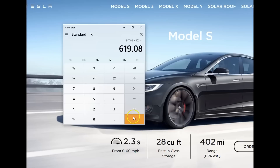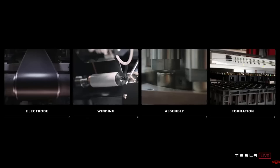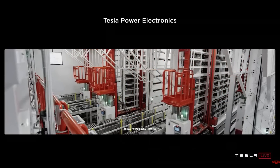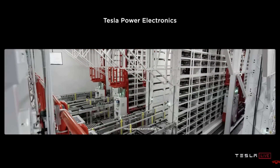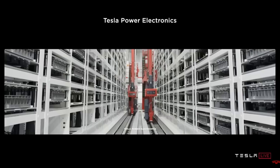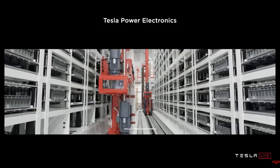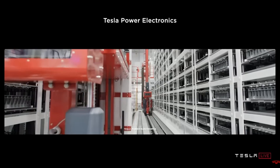Not only that, Tesla is also reducing their costs when developing these batteries — by more than 50 percent. So batteries are going to cost 50 percent less and, combined with everything together, give you a 54 percent increase in range. That's amazing.